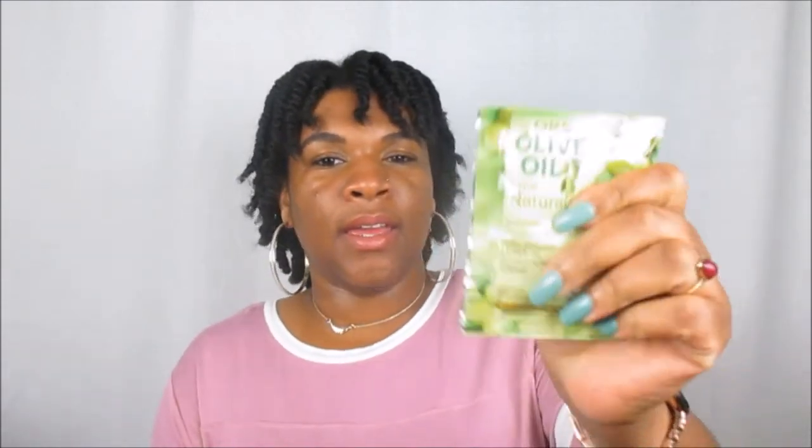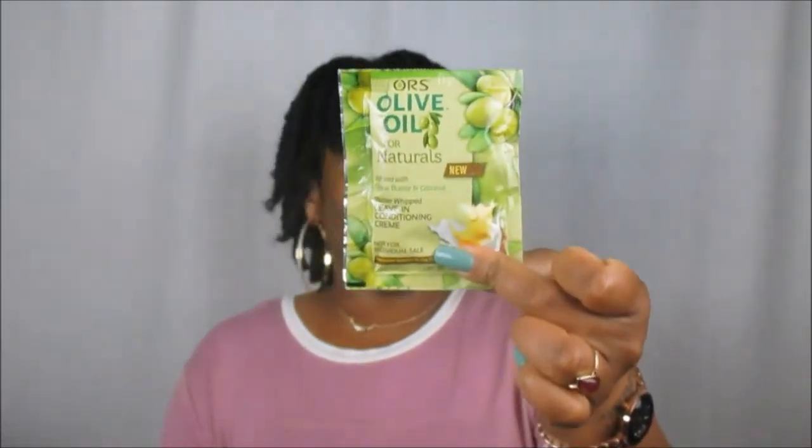I got the ORS Olive Oil for Naturals — this is the new Ghee Butter and Coconut Butter Leave-In Conditioning Treatment. I love ORS and I love olive oil; I've been using this brand for over 10 years. Using coconut oil while I was a relaxed girl really kept my hair strong, and I always used the ORS shampoo along with Pantene as a co-wash, which I still use to this day.